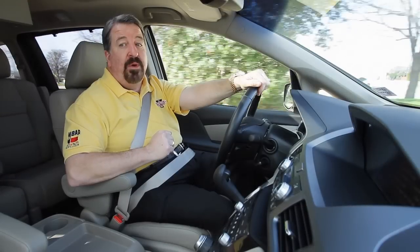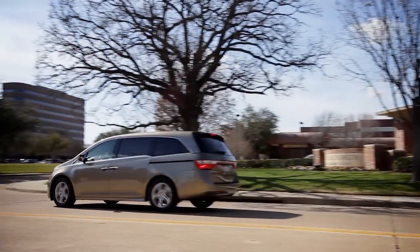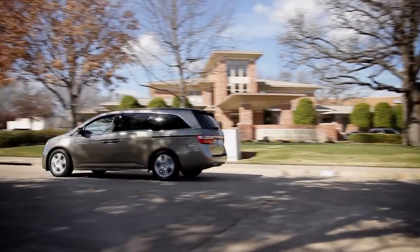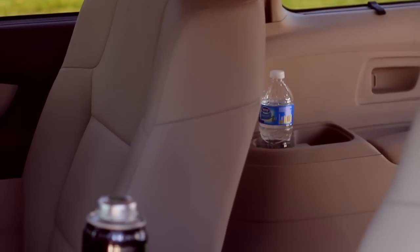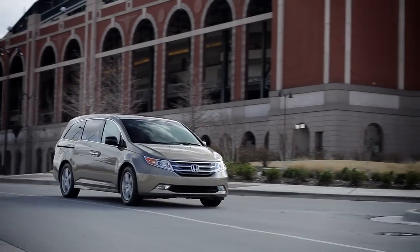Under the hood, it's got a 3.5-liter V6 putting out 248 horses, and the Touring Package comes with a 6-speed automatic transmission. For a van, it's getting pretty good gas mileage — 20 in town, 28 out on the highway. The interior is terrific, and if you have kids, I counted 18 cup holders inside this van. It drives great, it handles well, and it's super quiet.